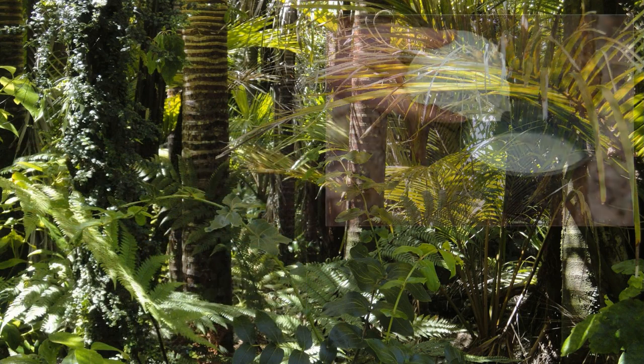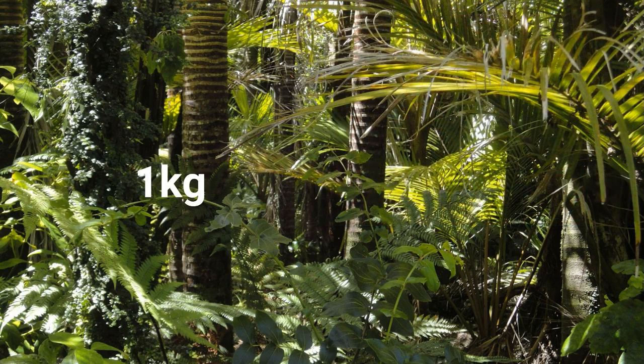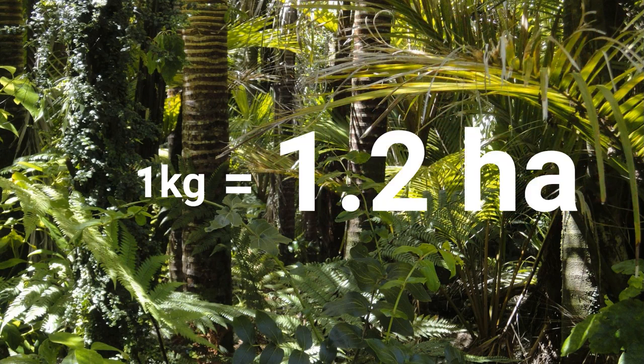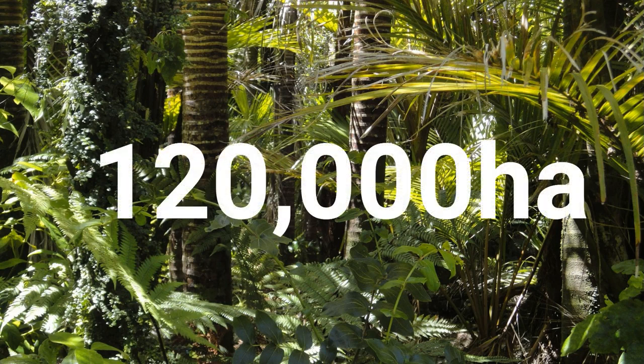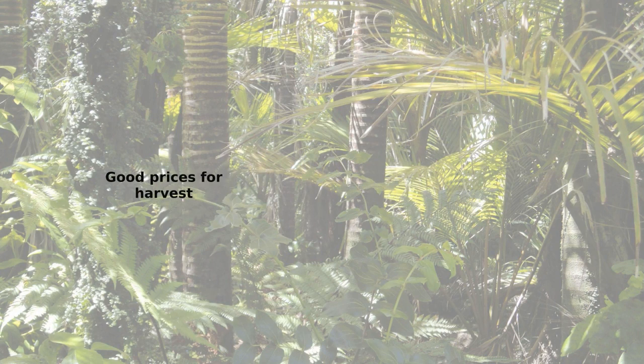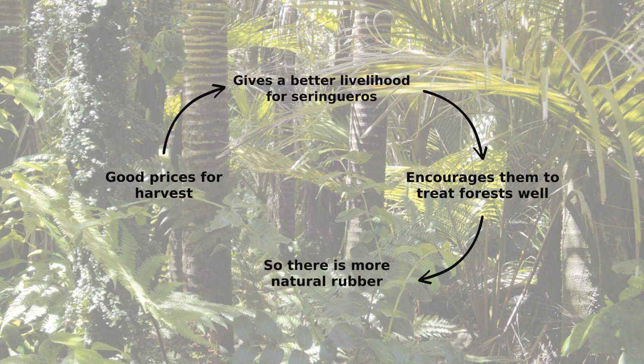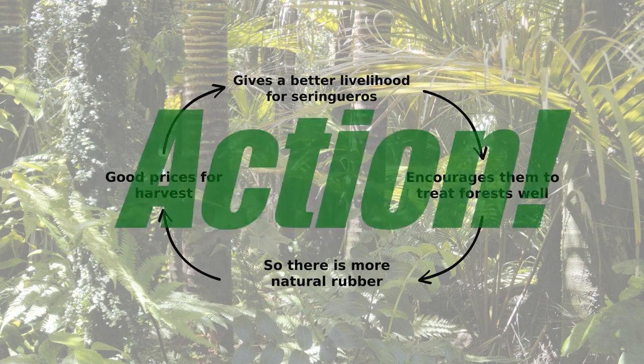Each Seringero harvests about 25 liters each day. Veja claims that one kilogram of natural rubber harvested protects 1.2 hectares of forest each year, and they estimate they are protecting about 120,000 hectares of forest. They pay more for natural rubber than synthetic rubber. The higher price incentivizes the Seringeros to treat the forest well — a healthy forest produces more natural rubber, which means there is more to sell at good prices. This turns their choice of material into positive environmental action.